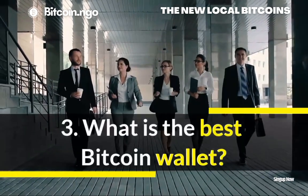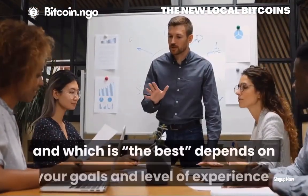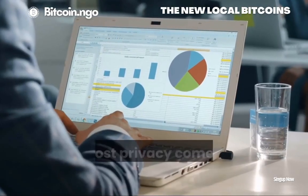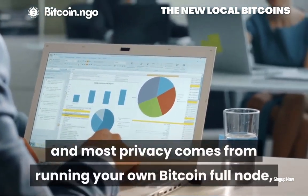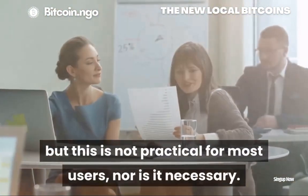Question 3: What is the best Bitcoin wallet? There are many options for Bitcoin wallets, and which is the best depends on your goals and level of experience. The highest security and most privacy comes from running your own Bitcoin full node, but this is not practical for most users, nor is it necessary.